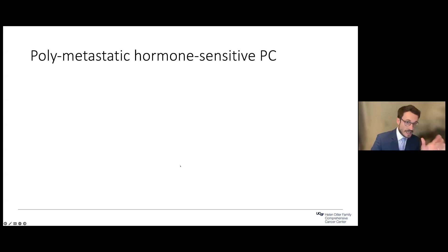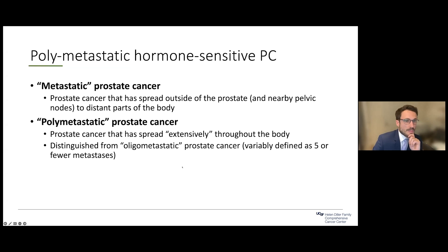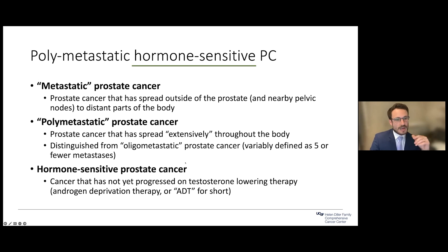To begin, I have some definitions. By metastatic, we're talking about prostate cancer that has spread outside of the prostate gland to distant parts of the body. By polymetastatic — in distinction to oligometastatic disease — this is cancer that has spread more extensively throughout the body. By hormone-sensitive disease, I mean prostate cancer that hasn't yet progressed on testosterone-lowering therapy or ADT.